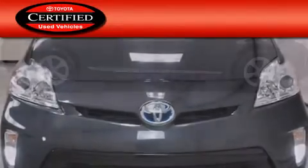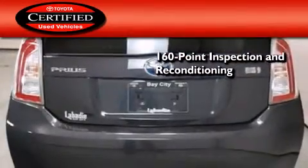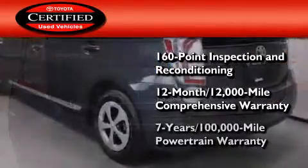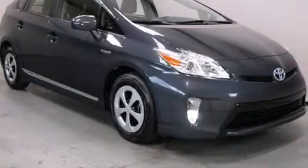Toyota's certification includes a 160-point inspection and an extensive reconditioning process, plus a 12-month, 12,000-mile comprehensive warranty and a seven-year, 100,000-mile powertrain warranty. Call now to find out how you can own this breathtaking vehicle.